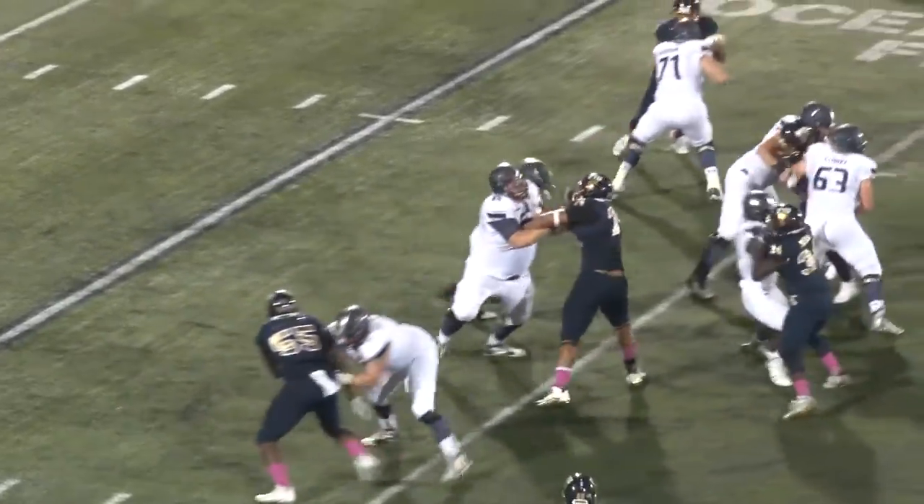Stack keeps the ball this time, up the middle, he's got lots of room! Across midfield, to the 40, to the 35! That's Paschal — touchdown Old Dominion! Holy smokes, 75 yards!